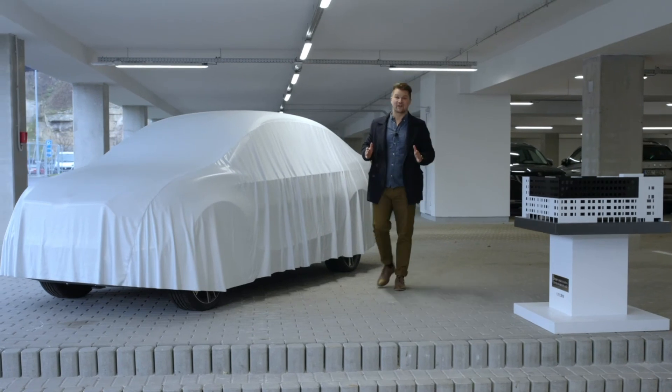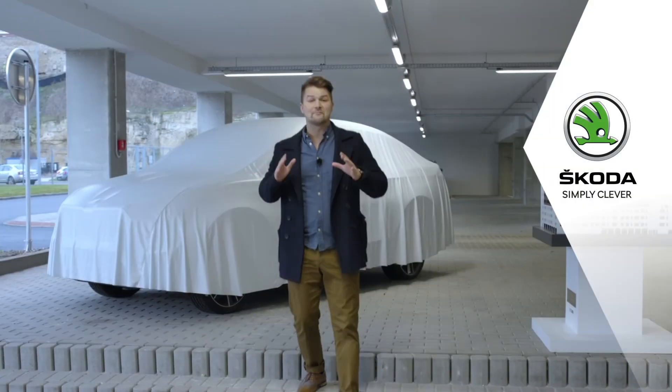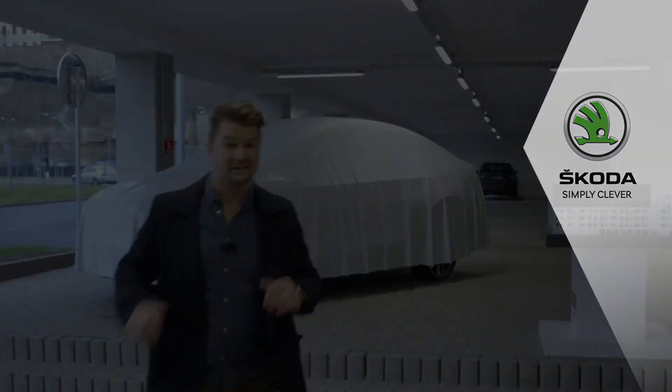Hi, I'm Alex and we're here at the Škoda Auto Technical Development Area, and I'm about to show you a strictly secret workplace that not even most employees here will ever see.